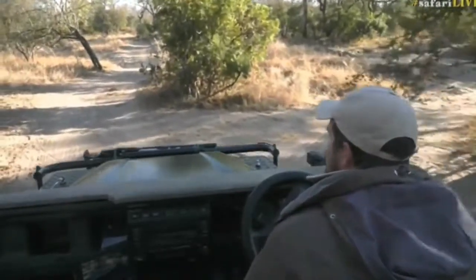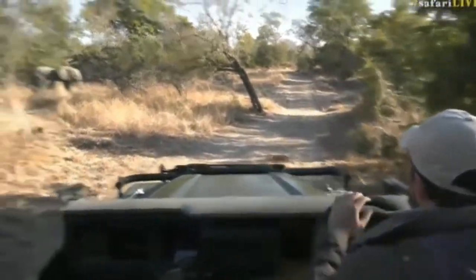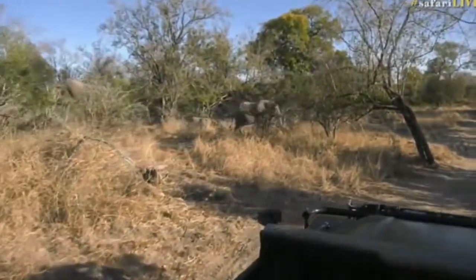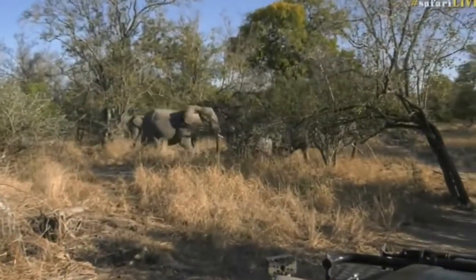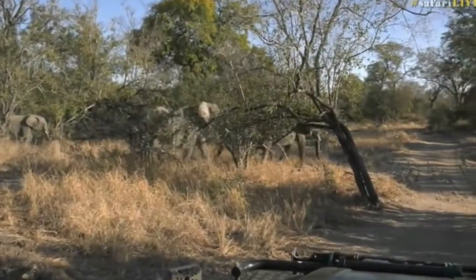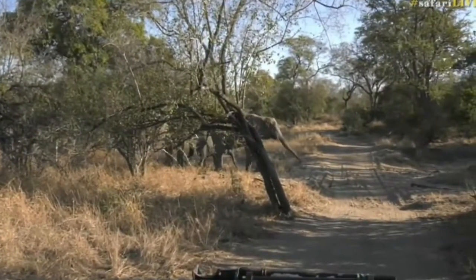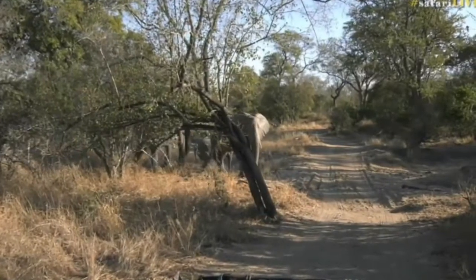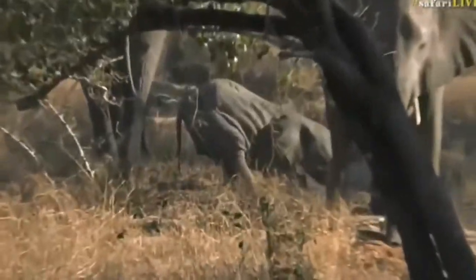I just want to come in slowly so that they don't get a fright. There they are. Let them just settle down and get into the sand and see what they get up to — I'm hoping they're going to dig a little bit for water, maybe play around with the sand. Oh, steep bank — a little bit too steep for the little one. Look at it trying to negotiate the bank.